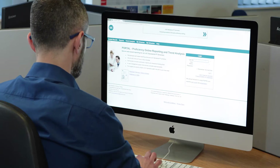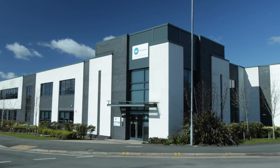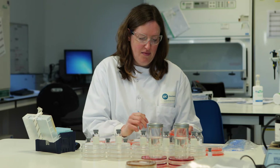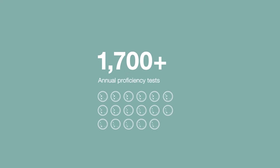Portal is your hub for submitting results, downloading reports, analyzing trends and more. LGC provides proficiency testing schemes with localized support across a truly global network to over 12,000 laboratories in over 160 countries, conducting over 1,700 proficiency tests each year.